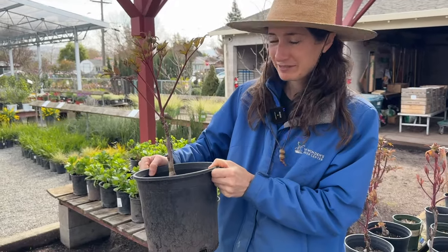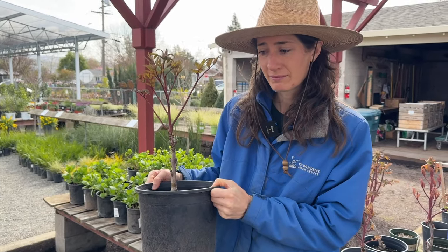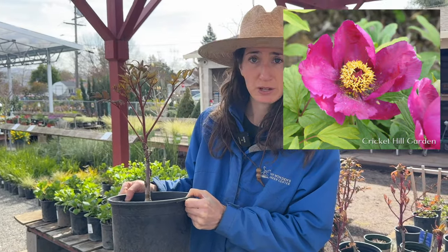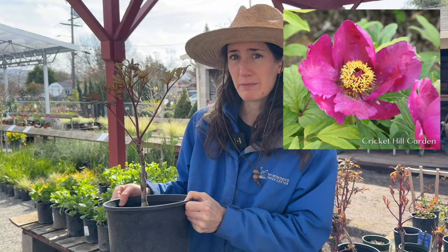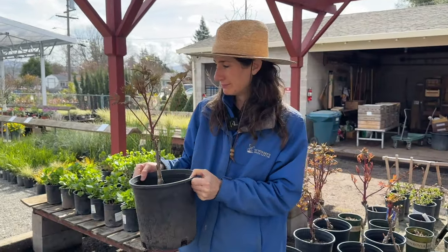So do the tree peony flowers look the same as the herbaceous ones? They're not going to be as full or have as many petals as the herbaceous ones, but for what they lack in fullness, they make up in diameter. These are going to be the biggest flowers. Now you're talking my language!